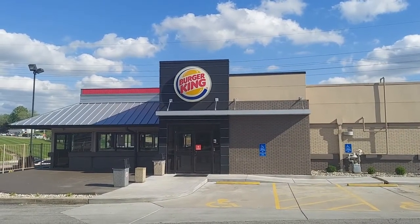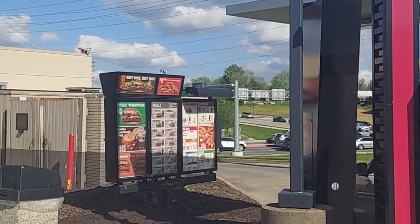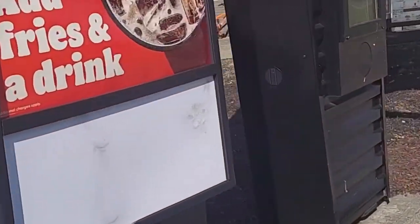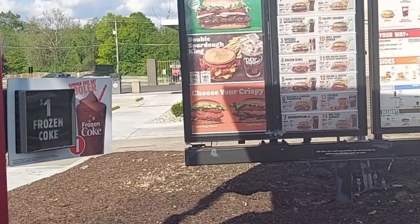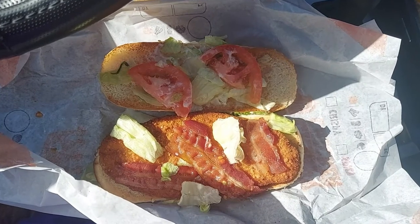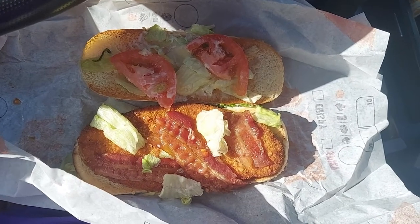Secret menu item here at Burger King. You know about the Impossible Whopper — that is not a secret — but did you know you can get a chicken club sandwich? Can I get an original chicken sandwich and could you add bacon and tomatoes to that? Chicken club, not on the menu, not a problem. I already like the original chicken sandwich, let's check it out. Bacon — good. Tomatoes — good. Chicken sandwich — already good.